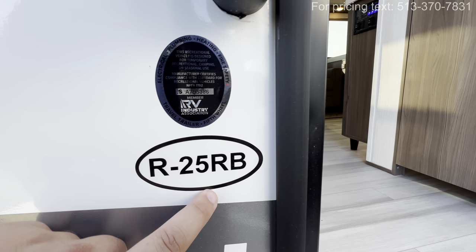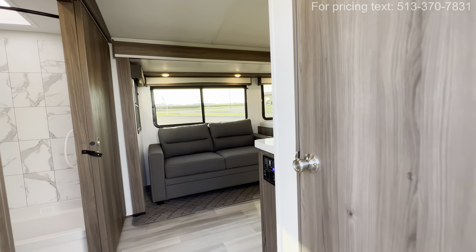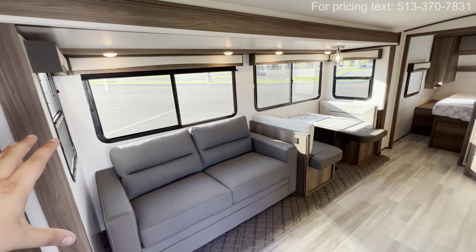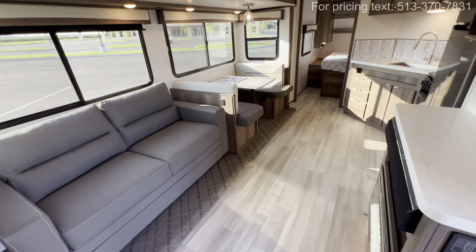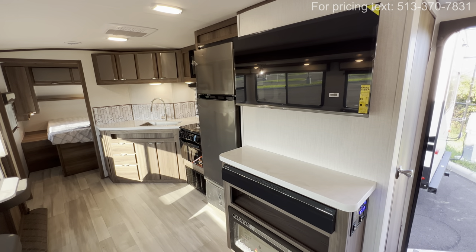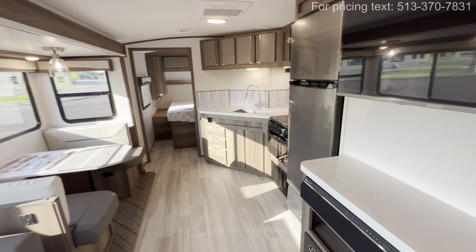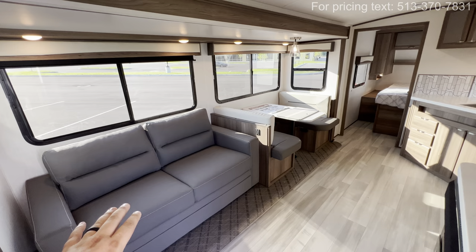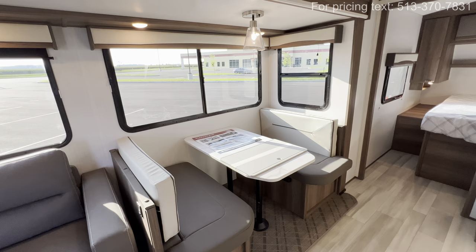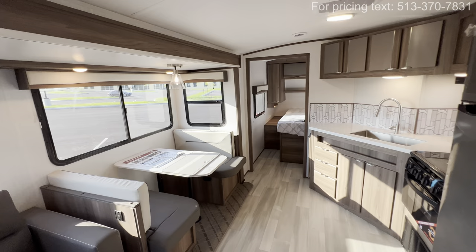Right when you walk in you get a big old pantry to the right. Check out all this walk-around room — you get this absolutely massive slide here for your seating and it just opens up. It is a couple's coach but it has the feel of a small apartment for sure. The seating is really functional — this is going to be a pullout sofa, and then you also have the dinette that drops down for even more sleeping space.